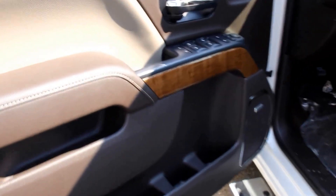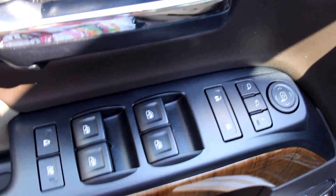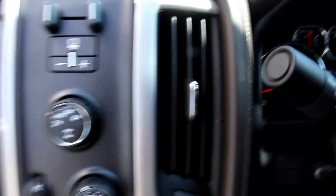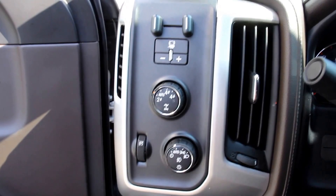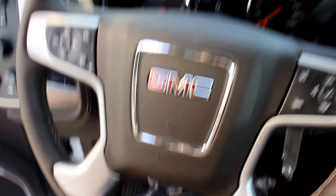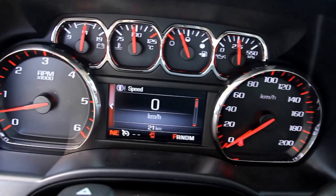Interior features include power windows and power locks, power folding mirrors, memory seats, power driver's seat, Bose premium sound system, automatic 4x4, trailer brake control, and a leather-wrapped heated steering wheel.